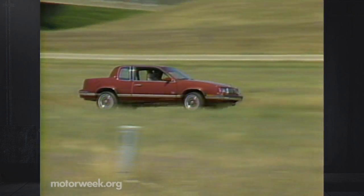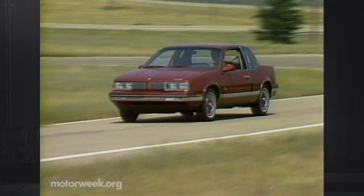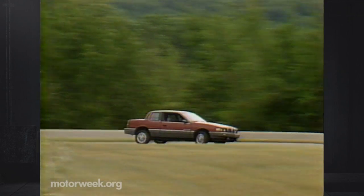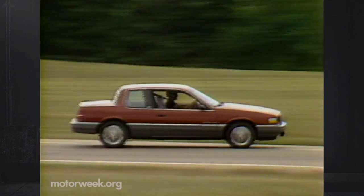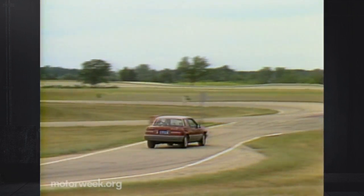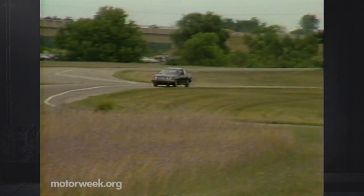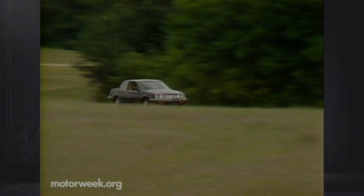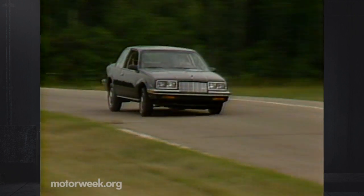First, notchback is the only way it comes, and for 1985, its formal roofline carries only two doors. The four-door is still a year away, and it's found its niche. Its compact 103.4-inch wheelbase fits neatly between the larger X and A bodies and smaller J car. And since necessity is the mother of invention, GM views it as a necessity that this car re-established their reputation as a builder of high-quality, smallish, front-wheel-drive cars. It'll be sold by three divisions, and all models will sport familiar names.